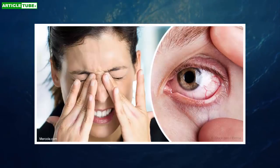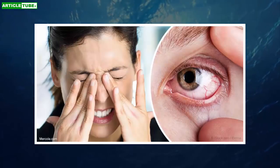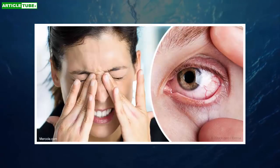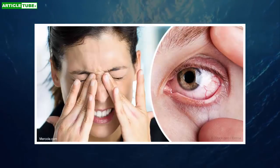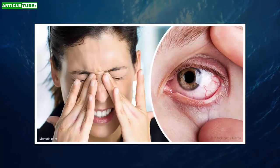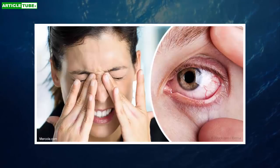Acetylcysteine: A derivative of the amino acid L-cysteine, NAC has antioxidant properties and is widely used to reduce the viscosity of secretions in bronchopulmonary disorders. Ophthalmologists use it to treat corneal abrasions and ulcers, and dry eye.